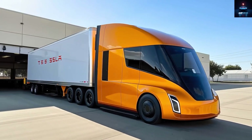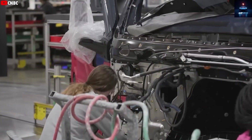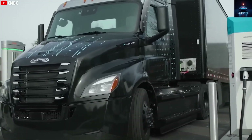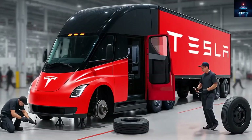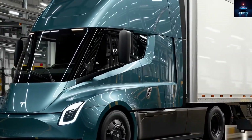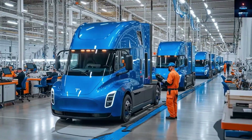Elon Musk himself once said, 'I think ultimately we will make over a million, probably millions of the Tesla Semi, and this will really be something you will see everywhere.' He also added that the truck will one day be fully autonomous or at least capable of driving itself down the road. So how exactly is Tesla making this giant both faster and cheaper, and what is so revolutionary about this new production method?